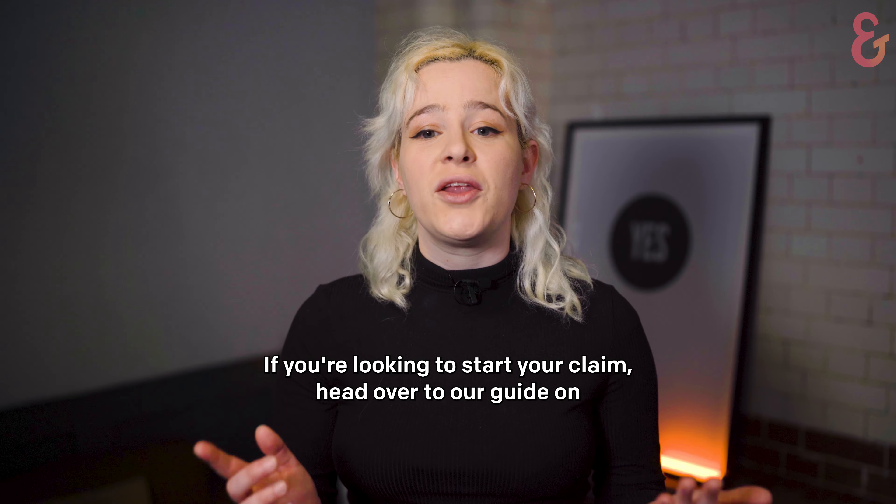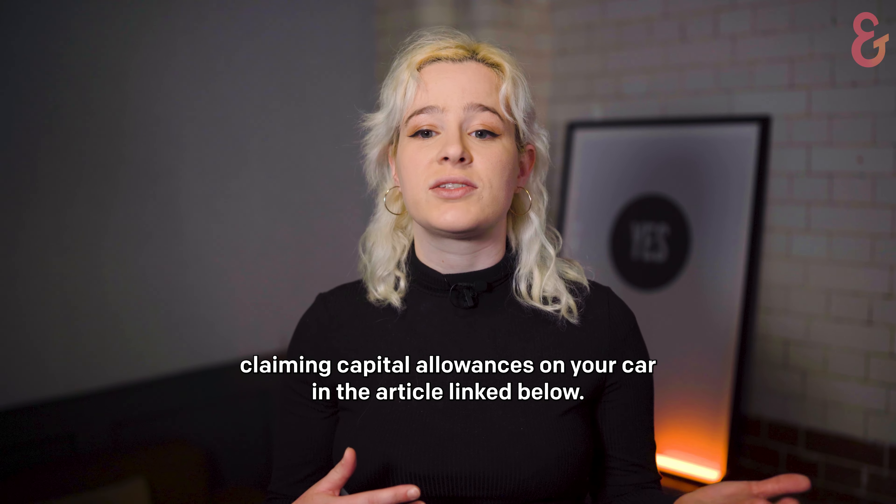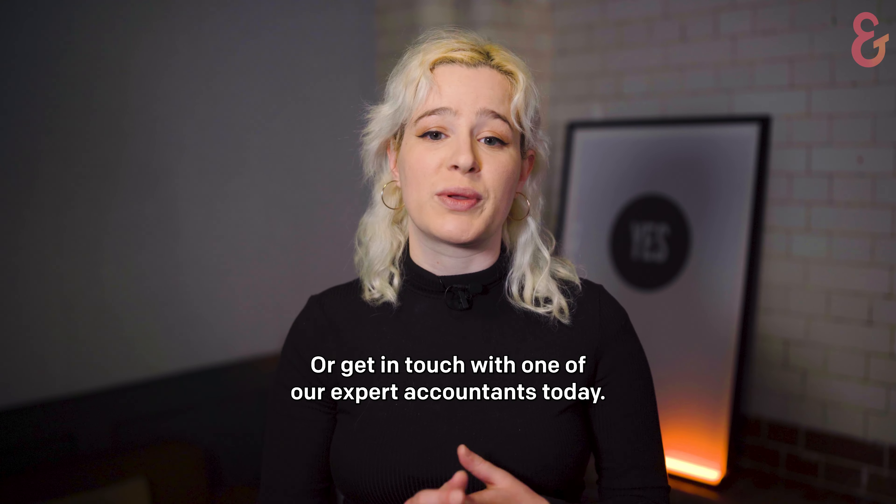If you're looking to start your claim, head over to our guide on claiming capital allowances on your car in the article linked below, or get in touch with one of our expert accountants today.